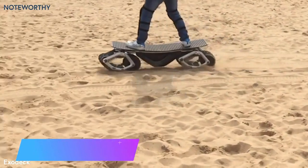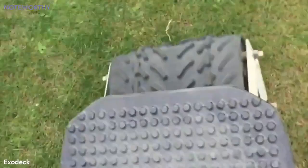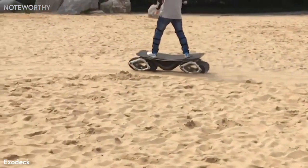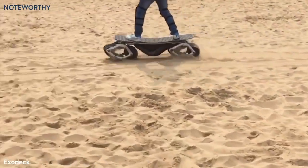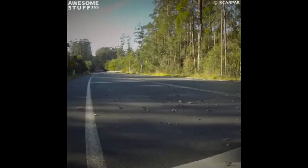If you replace the wheels with tracks, you get some interesting tracked skateboards. There are quite a few available nowadays, and new models keep popping up. In 2011, an Australian company created a skateboard with large tracks, offering impressive off-road performance and speeds up to 20 miles per hour.